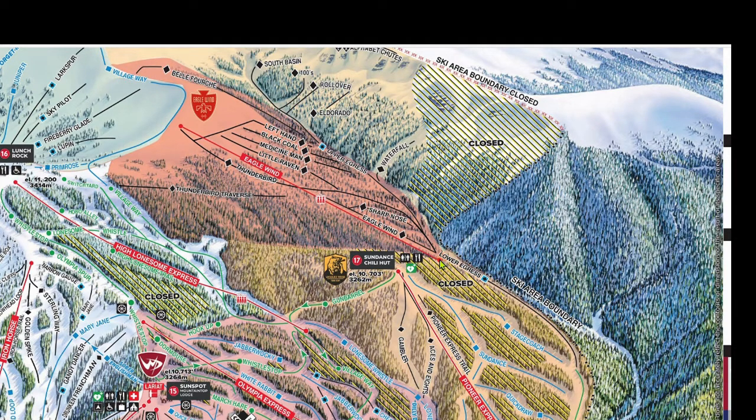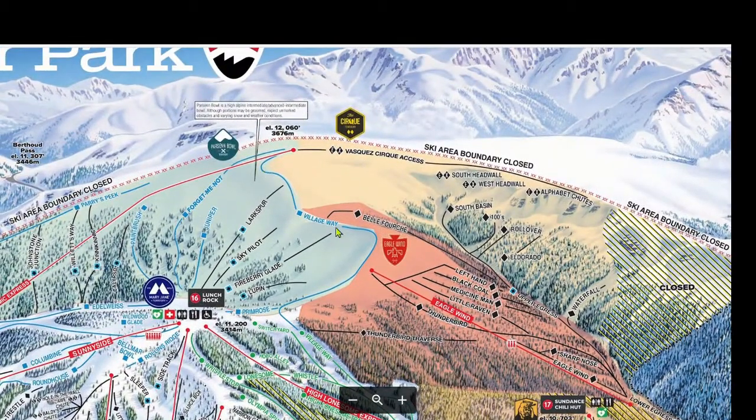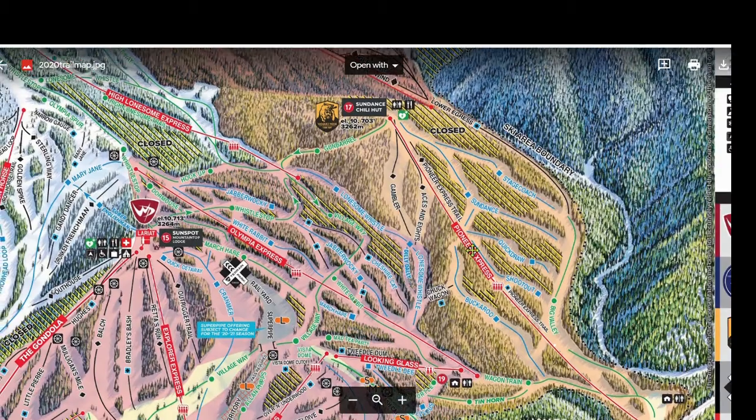To get to Eagle Wind, traverse across the Thunderbird Traverse from Lunch Rock, or ski Village Way to Belfourge from the top of Pano. Fun fact: Belfourge translates from French to 'beautiful fork,' as in a farming fork — so basically meaning 'nice pitchfork.' The Eagle Wind chairlift also goes above treeline and is affected by weather very similarly to Pano, so it's very likely that when one closes, the other is soon to follow. When Eagle Wind goes down, simply ski down to the Pioneer Express along Lower Egress to get out. Eagle Wind terrain is glades, so for advanced tree skiers, head here.